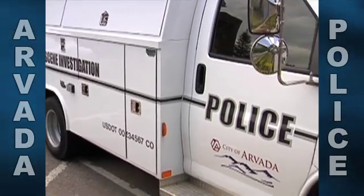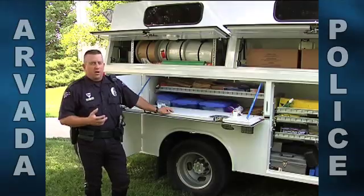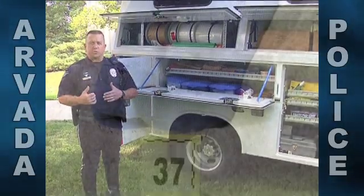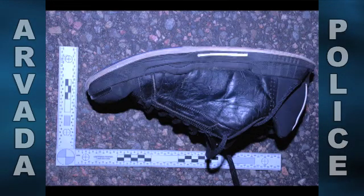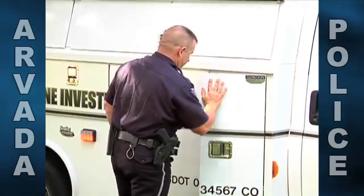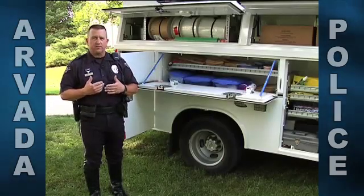It serves two main purposes within the city investigations units. The first one is crime scene investigation. In many different crime scenes our criminalists are tasked with responding, collecting, logging, and transporting hundreds of pieces of evidence. Some evidence is critical, such as DNA or other items that can't be tampered with or disturbed. These items are packaged, stored temporarily in every locking compartment, and transported to the Arvada Police Department where they are logged, catalogued, and stored until time of trial if necessary.